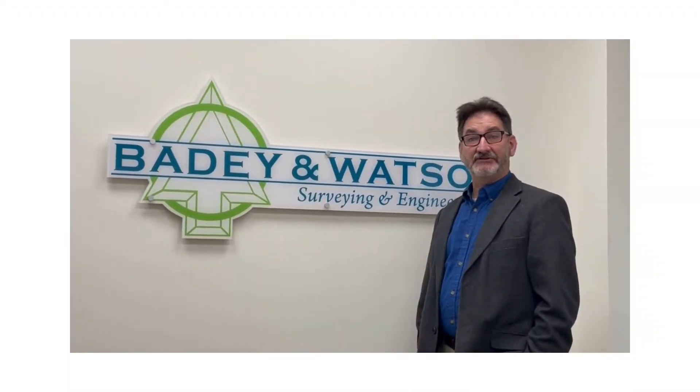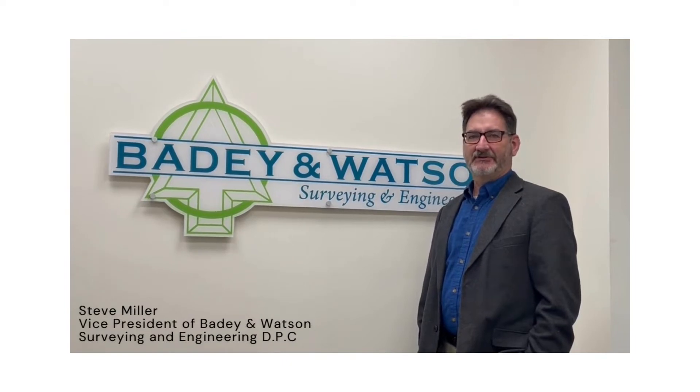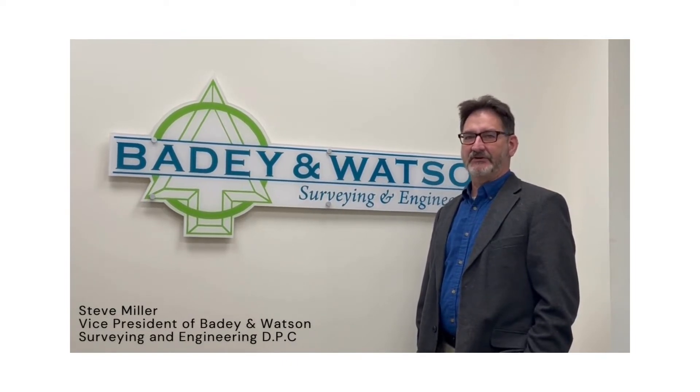Purchasing a home and need a Flood Elevation Certificate? Hi, my name is Steve Miller and I'm a licensed land surveyor in New York State and the Vice President of Beatty & Watson Surveying and Engineering.